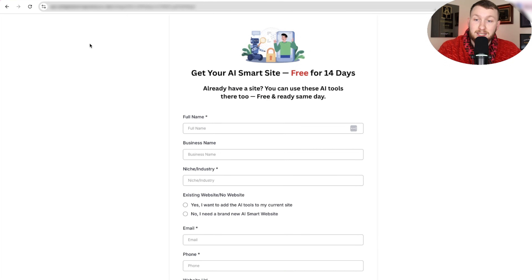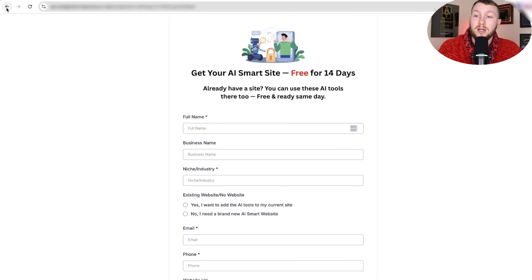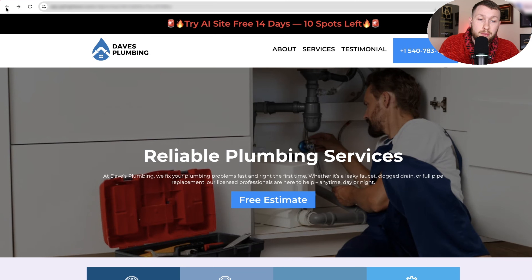We also have a CTA to a free trial. It brings them to a form that collects their information, sends them pre-built automations, and moves them onto the process of giving them a free trial, then into a paid subscription. Once you understand this exact type of self-selling system, you can turn pretty much any AI offer on High Level into a self-selling system.